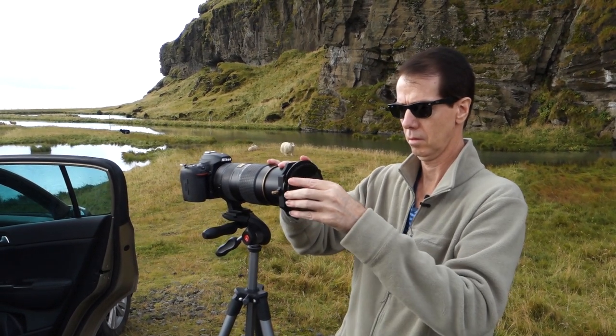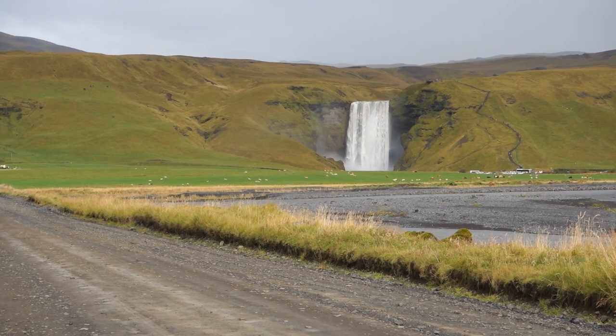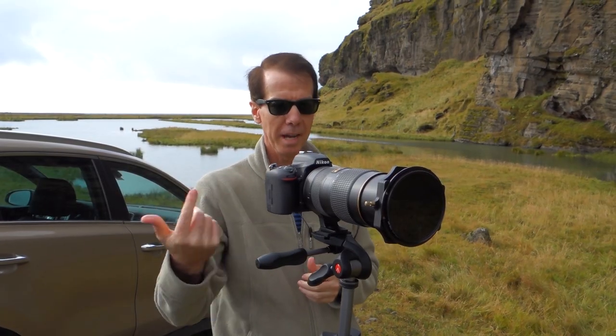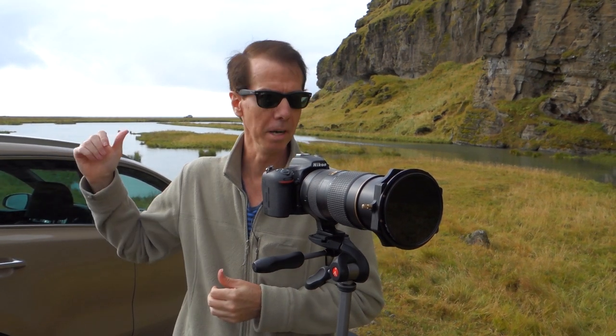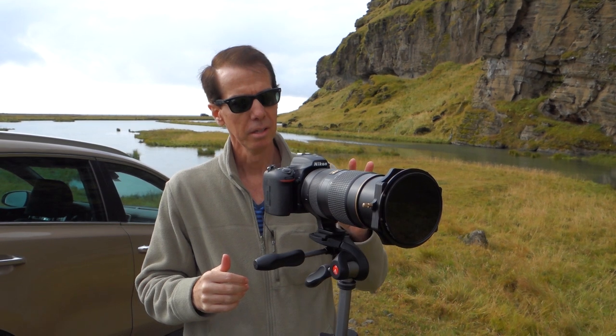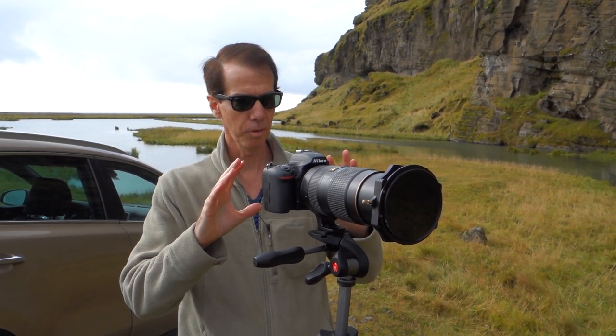It's the next day at Skogafoss waterfall — I didn't get up in the morning to catch the dawn. When I was driving back the other morning along the main highway, I looked across the field and noticed there was a different type of frame I could get.